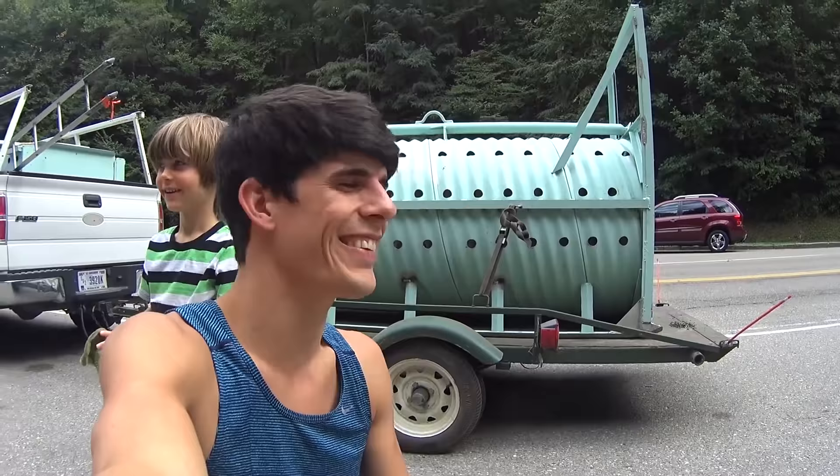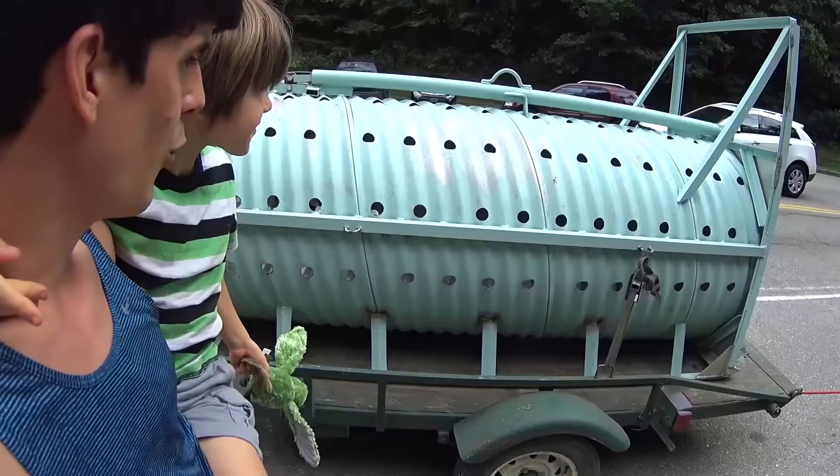Welcome to the Axel and Daddy Bear Trap. Surprise! It's Axel — it's the Bear Cage Show. Kids, we are here at the Smoky Mountains National Forest in Tennessee. What is this right here? A bear trap.